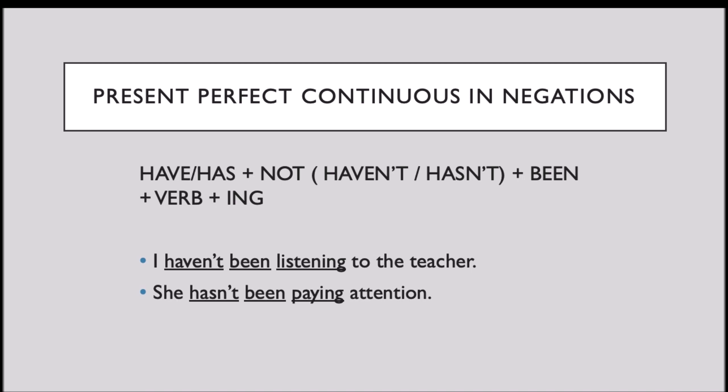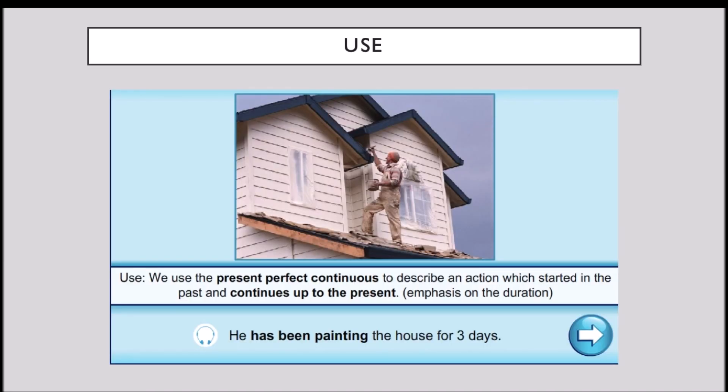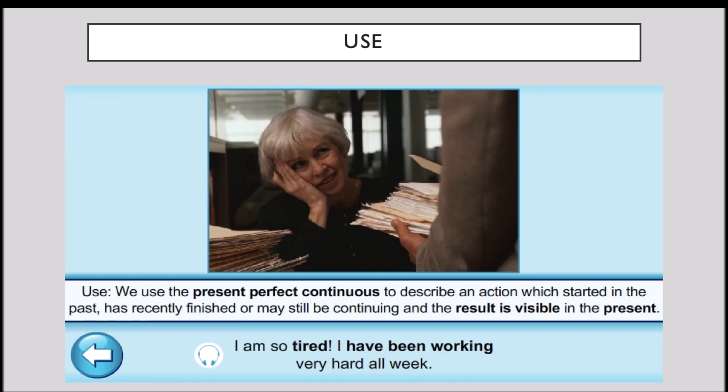Now, let's take a look at when we use the present perfect continuous. We use the present perfect continuous to describe an action which started in the past and continues up to the present. The emphasis is on the duration. We also use it to describe an action which started in the past, has recently finished or may still be continuing, and the result is visible in the present.